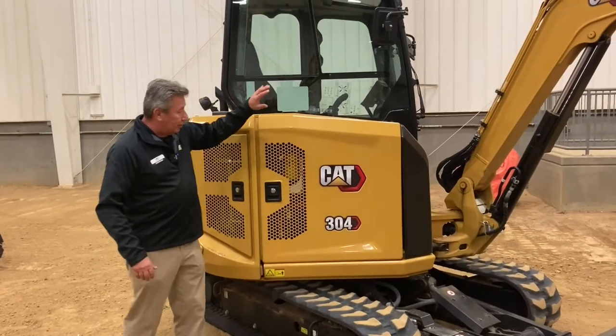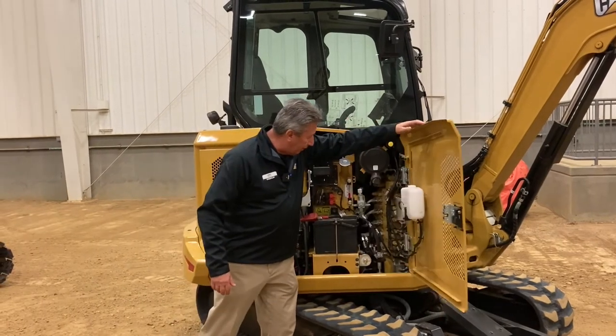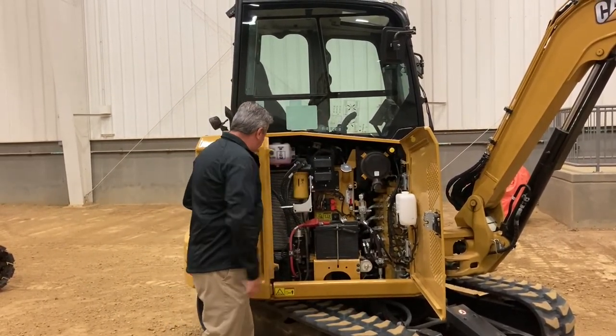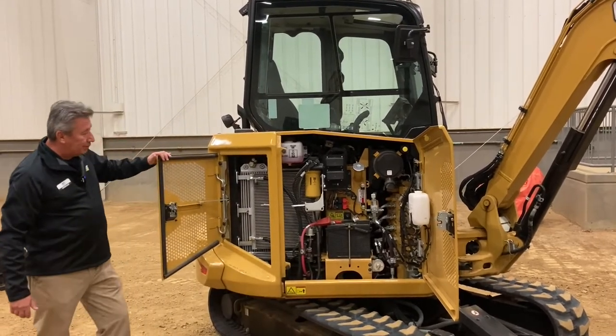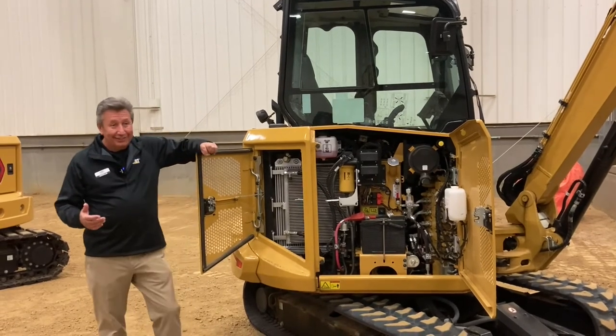With this design we talked about serviceability — you'll see that all the doors open very wide. You can get to everything you need: the valve, battery, fuel filters, etc. There's a side door in there as well.